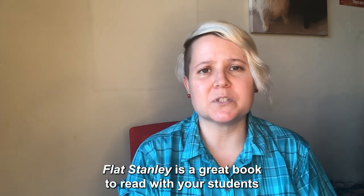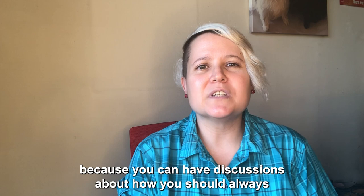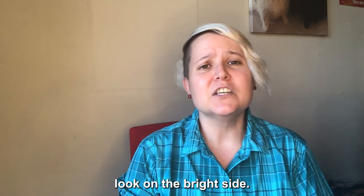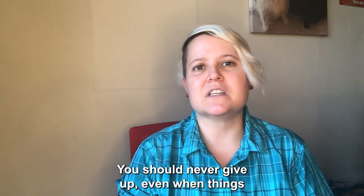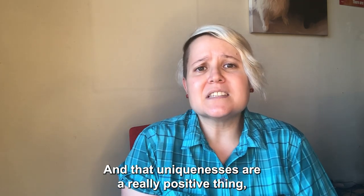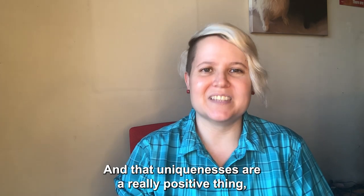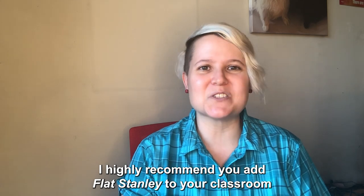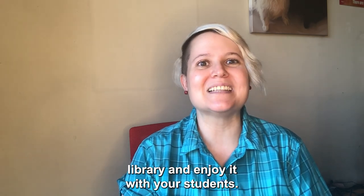Flat Stanley is a great book to read with your students because you can have discussions about how you should always look on the bright side, never give up even when things seem really hard or confusing, and that uniqueness is a really positive thing, not a negative thing. I highly recommend you add Flat Stanley to your classroom library and enjoy it with your students.